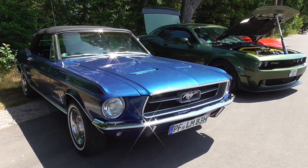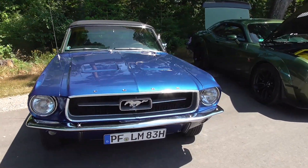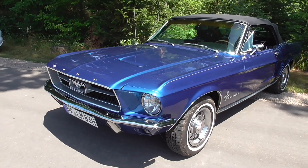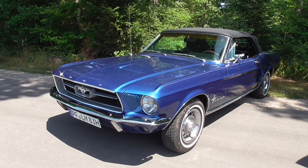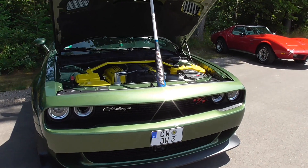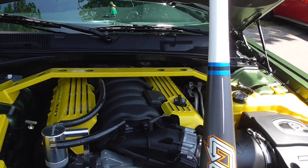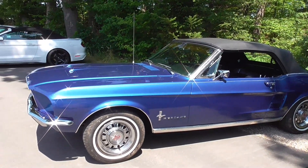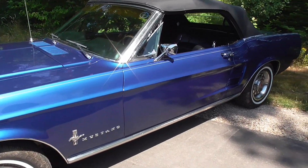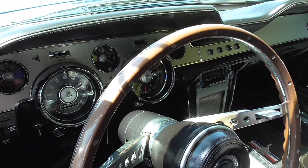And here, a wonderful old Ford Mustang convertible — I'm thinking it's a '67 maybe. And guys, a Dodge Challenger RT with the yellow engine. And here again the Mustang — 289 cubic inches.